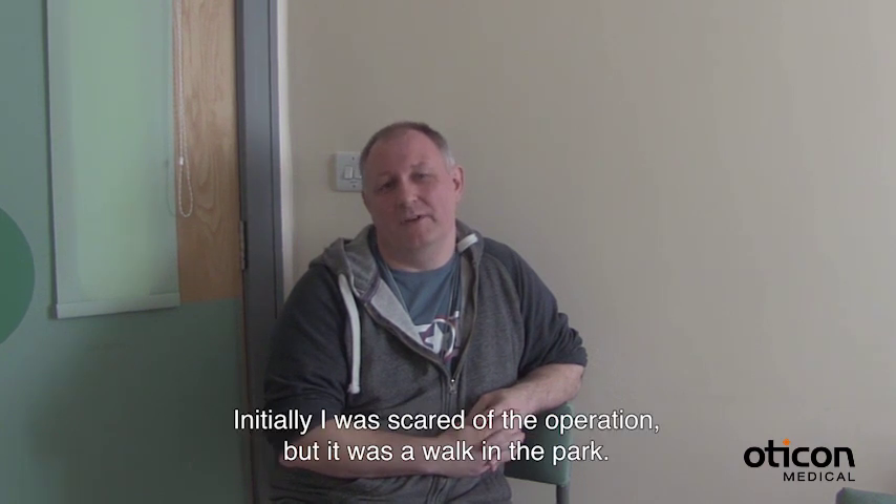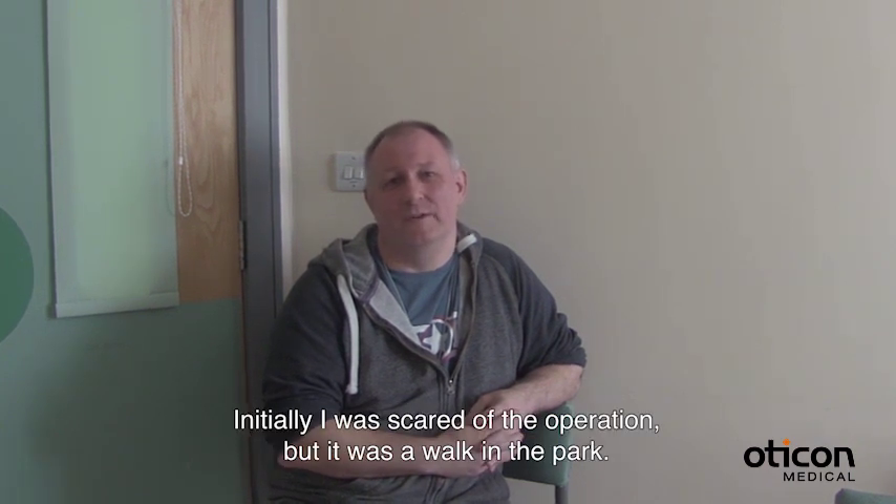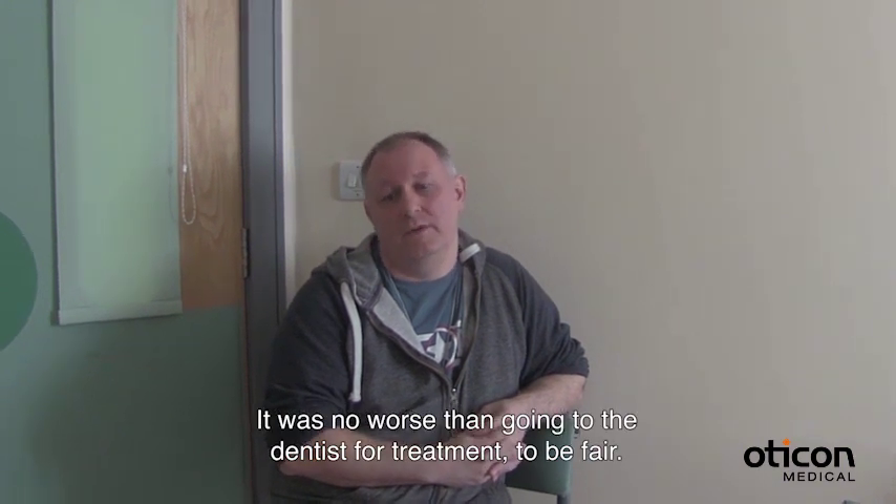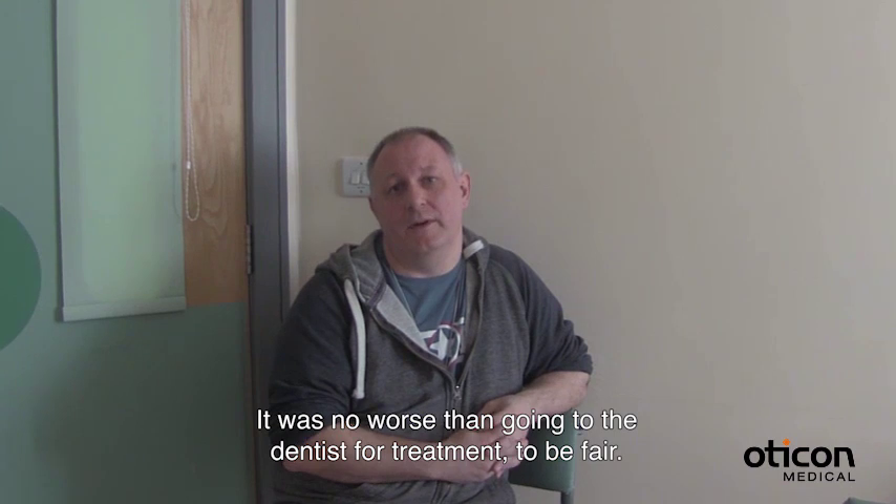Initially I was scared of the operation — I shouldn't have been. It was a walk in the park, no worse than going to a dentist and having dental treatment, to be fair.